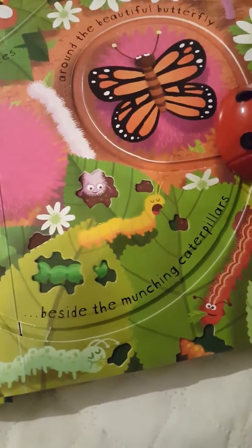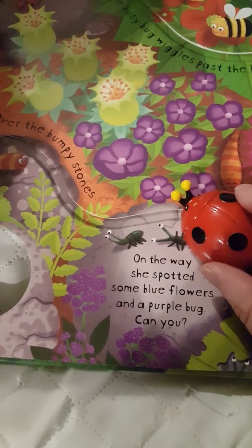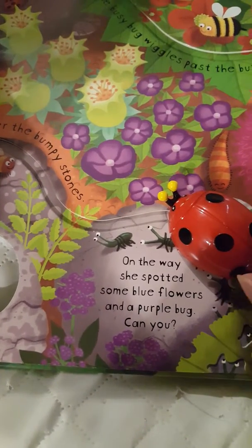On the way she spotted some blue and purple flowers and a purple bug — can you spot them?